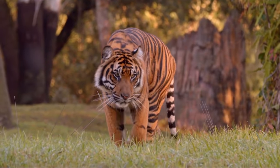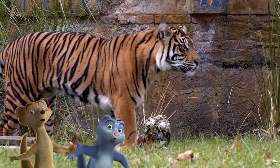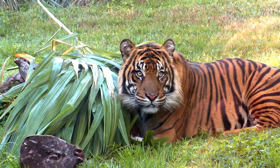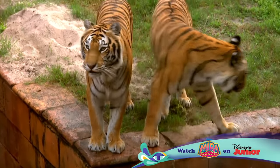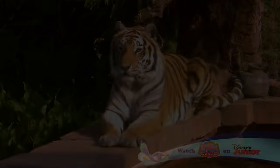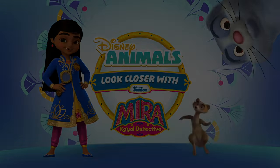That was great! There's also their famous roar. Amazing! Keep learning about animals and you can be an animal expert one day, too. Until next time, when we look closer at more Disney animals. If you like this video and want to learn more about Disney animals, click the link in the description below.